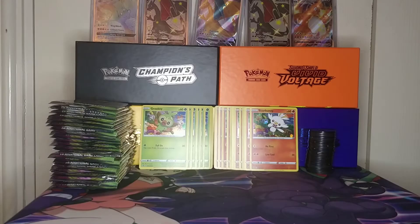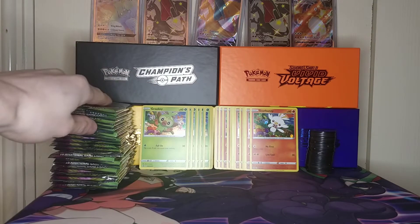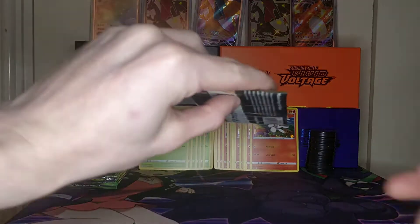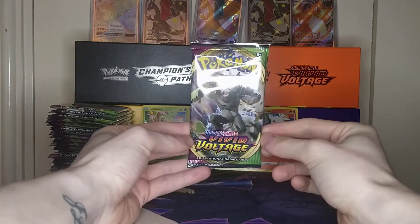Hey guys and welcome back to a brand new Pokémon video. It's December the 4th, which means we get to open one more pack from the Advent Calendar. Here is my Advent Calendar — this is the 4th pack we're going to be opening. If you haven't seen any other Advent Calendar openings, feel free to check them out.